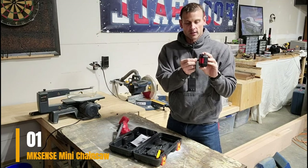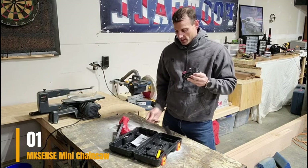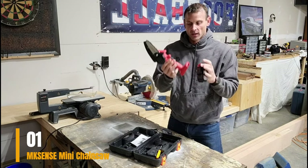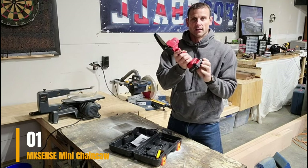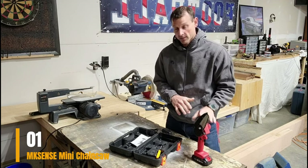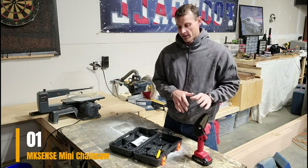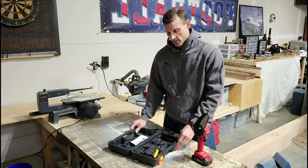Features: cordless/battery-powered, 4-inch bar length, 21 volts, 2 pounds, 2 batteries included. Pros: extra battery included, efficient cutting performance, easy installation and operation, built-in micro LED light, safety lock, extra chain, large capacity battery. Cons: a bit hectic to fit properly in the case, no extra guide bar. Check the link in the description box to order from Amazon.